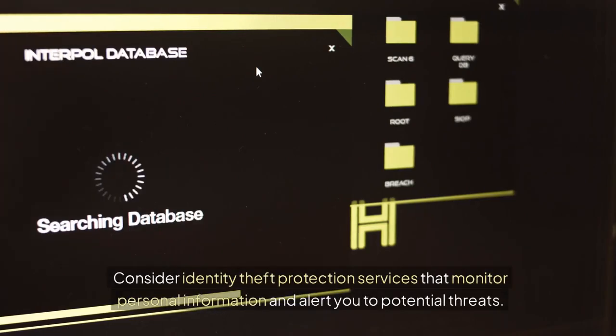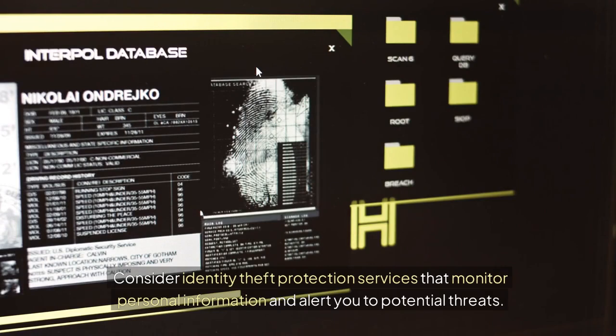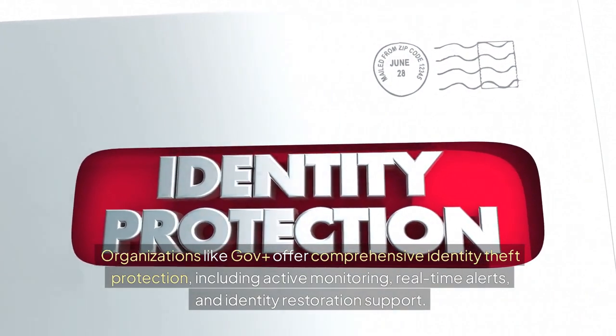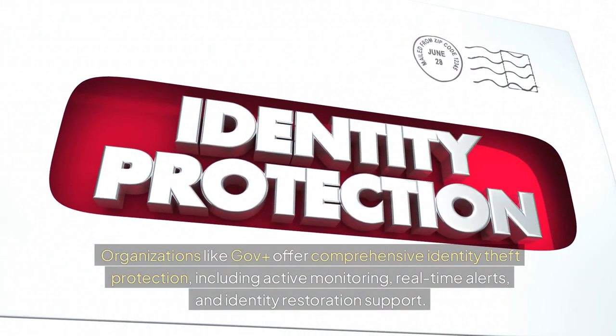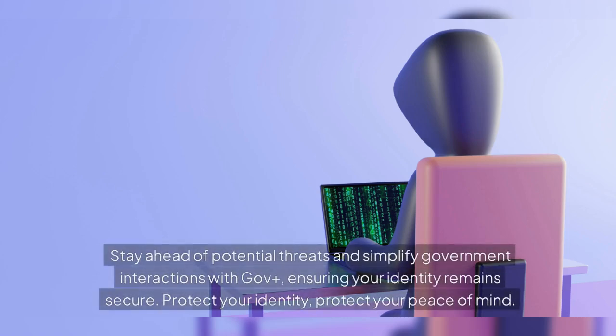Consider identity theft protection services that monitor personal information and alert you to potential threats. Organizations like Gov Plus offer comprehensive identity theft protection, including active monitoring, real-time alerts, and identity restoration support. Stay ahead of potential threats and simplify government interactions with Gov Plus, ensuring your identity remains secure. Protect your identity, protect your peace of mind.